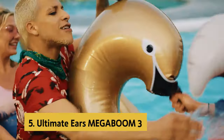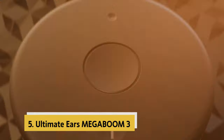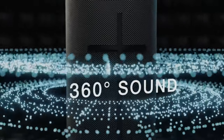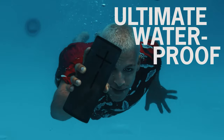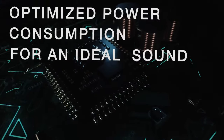At number 5 on our list is the Ultimate Ears Megaboom 3. The Ultimate Ears Megaboom 3 is a powerhouse of sound in a compact, rugged package. With 360-degree bold immersive sound, this speaker brings your music to life wherever you go. The up to 20 hours of battery life ensures you can keep the tunes pumping all day long, making it perfect for outdoor adventures or gatherings.